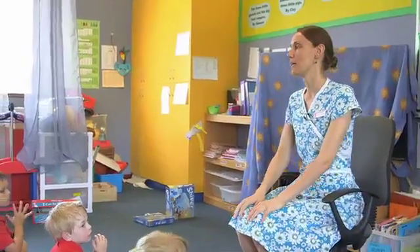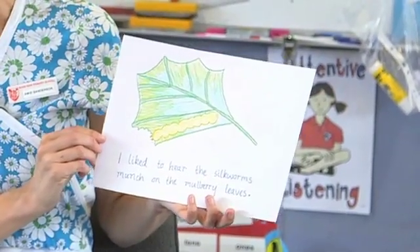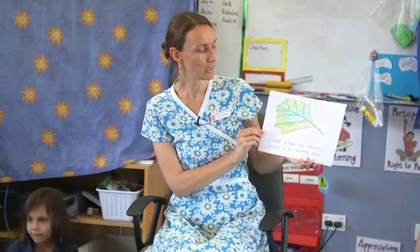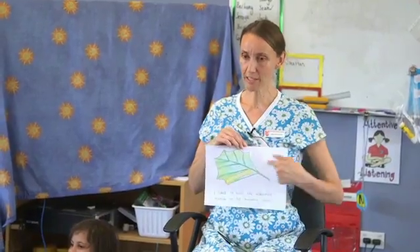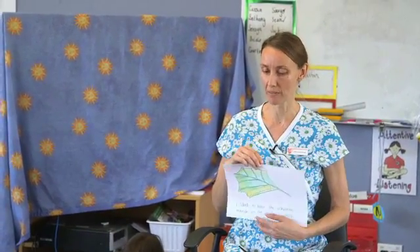As part of the instructions, I provided a model for the students to see what I was expecting from them. I've drawn a mulberry leaf with a big hole out of the leaf, and it says 'I liked to hear the silkworms munch on the mulberry leaves.' Can anybody remember hearing them? So draw a picture, nice and big so we can see it, and have a try to write what you liked to observe about the silkworms.